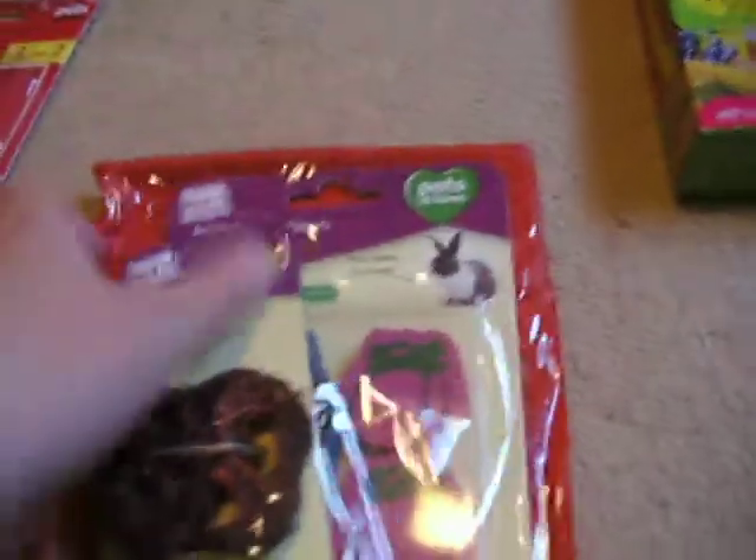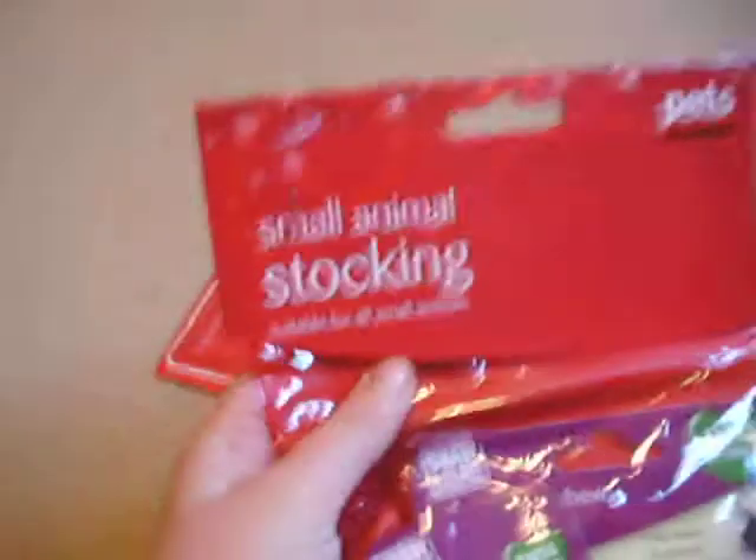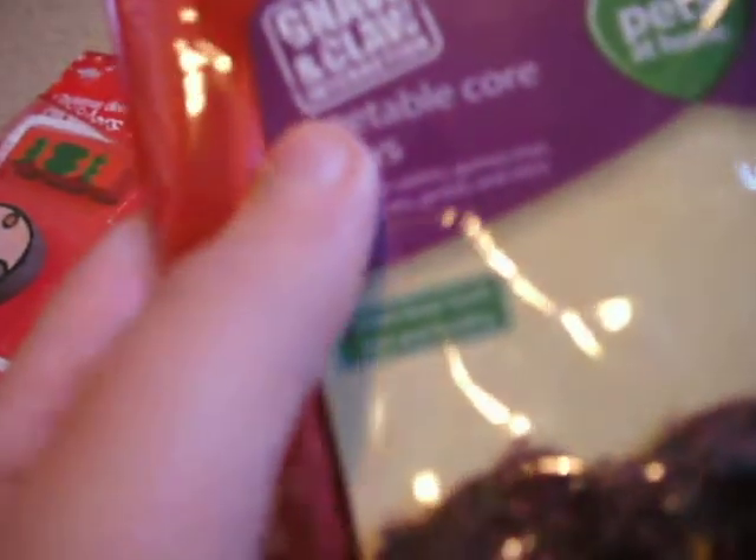The next thing I got, which was probably one of their main presents, is the Pep's at Home Small Animal Stocking. In it, it's got vegetable core chews — a brown one, green one, a brown one — and then they've got like fruit and veg too. There's just loads of two. And then they've got a ball in it, so a little table, which I'll probably share together.